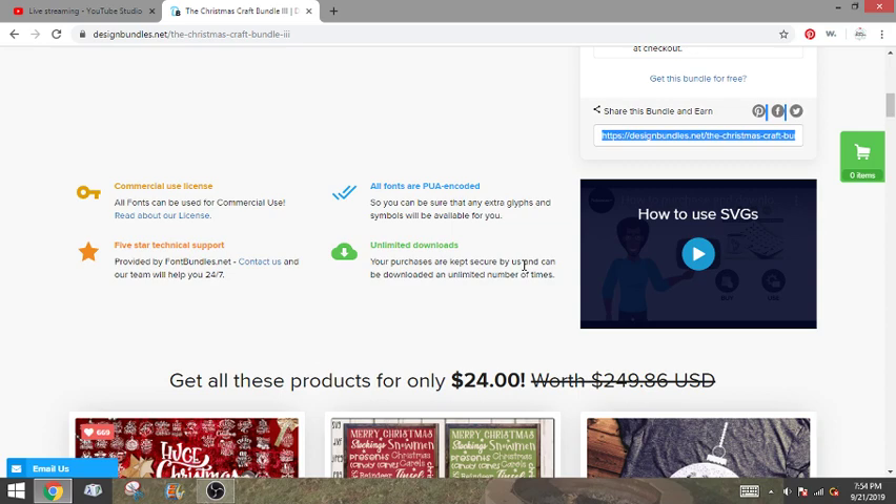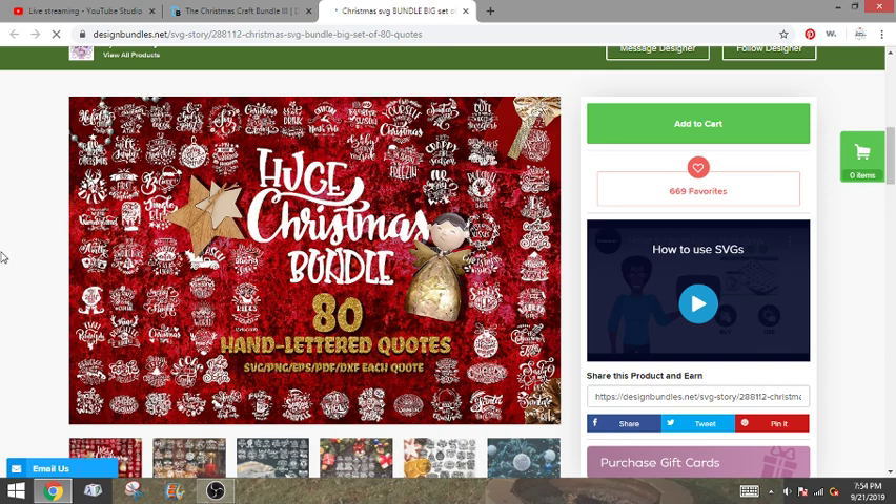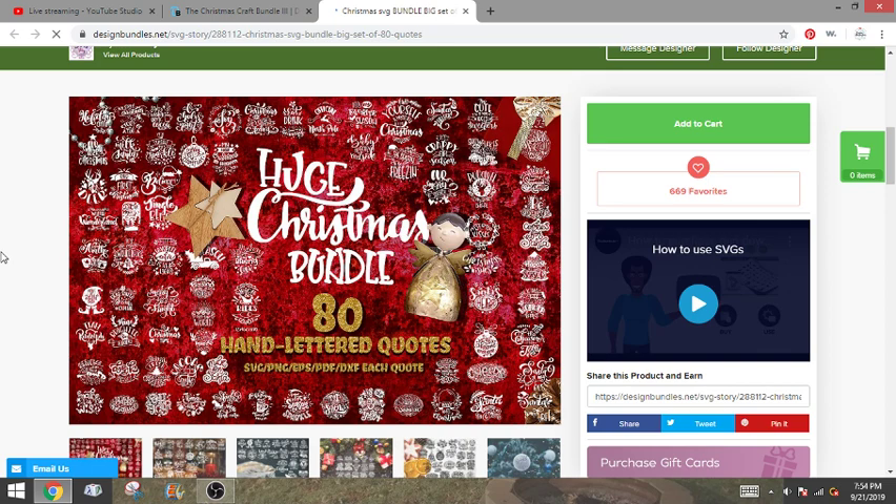It expires in 81 days so it doesn't expire for a super duper long time. Here is the link for the bundle if you guys are interested in purchasing — it's $24 and it's about a $250 value. When you're doing crafts especially for Christmas time you're gonna want to start crafting super early because you want to be prepared. We're gonna click on each thing, take a look at it, and see what we got.